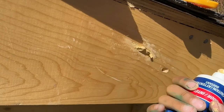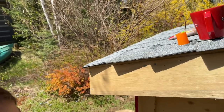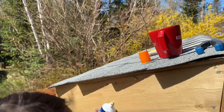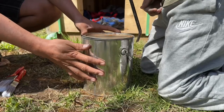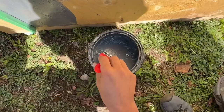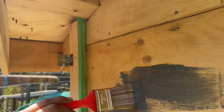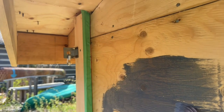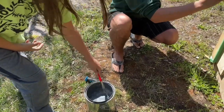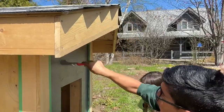Yeah, that's good. It just fell in easily. We'll be right back.